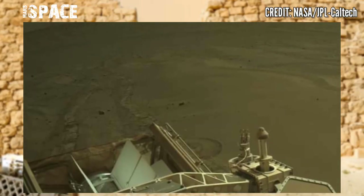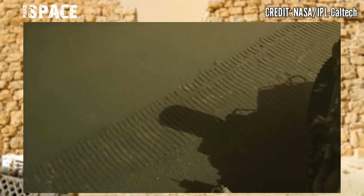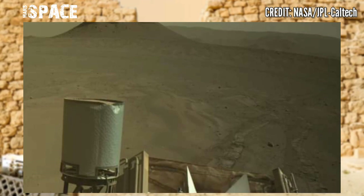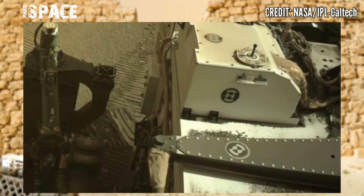The Perseverance rover used its robotic arm to study a rock called Scenor Bridge on Mars. Here are the new images of Mars. Perseverance's discovery on Mars — the scope is powerful enough to see a single spectrum.